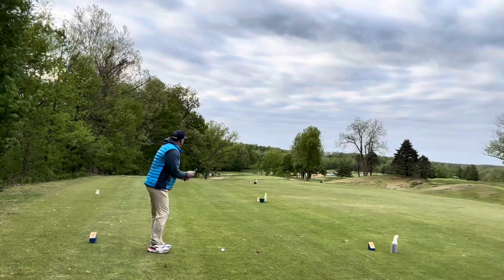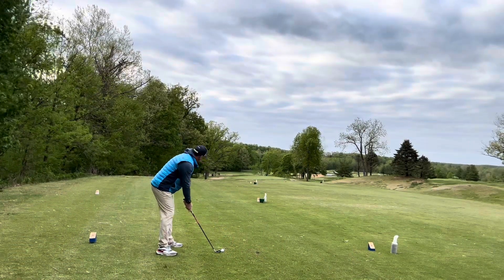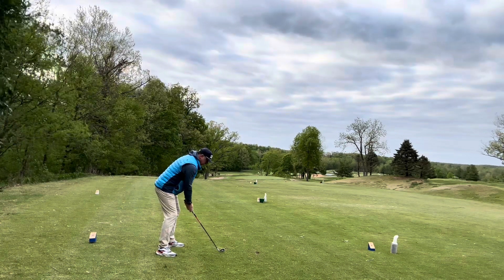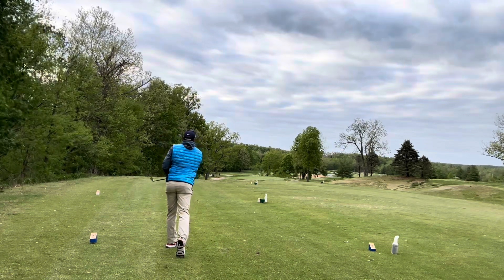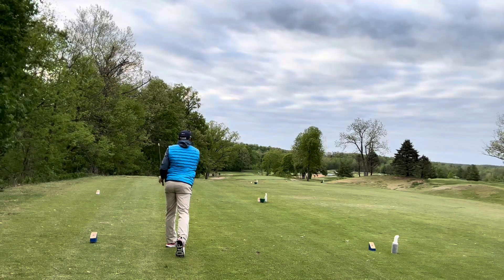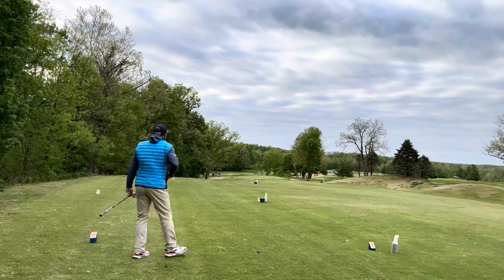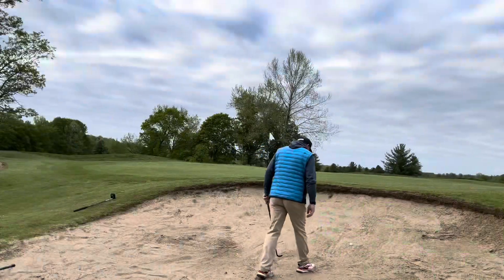Probably a standard nine iron. It's right at it — we'll see if we guessed right with the club. No, we are short in the left bunker. That felt like a very decent shot, but we came up short.